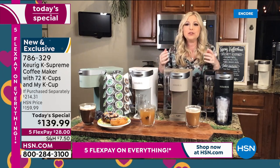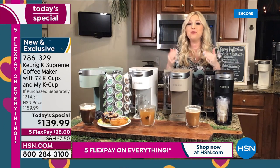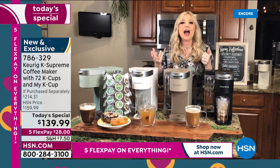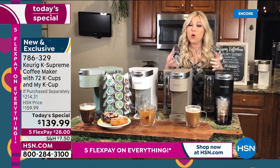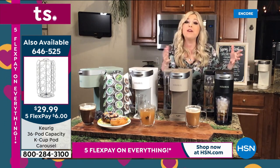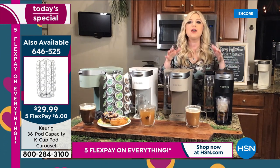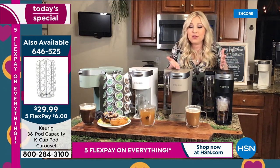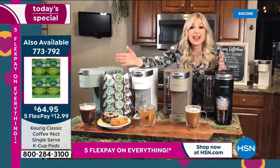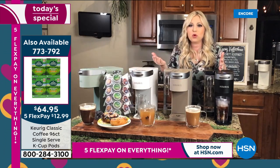Keurig is for everyone. Reviews mention a 90-year-old grandmother who was nervous about leaving a large coffee pot on — fire hazard, forgetting to turn it off. With the K Supreme, it shuts off within an hour for safety. All she does is insert one K-Cup pod, hit brew, and recycle the pod after. It couldn't be simpler — from teenagers to busy moms.